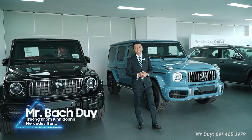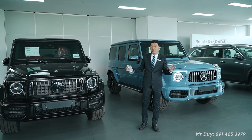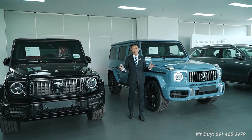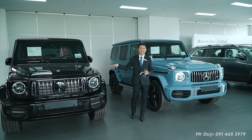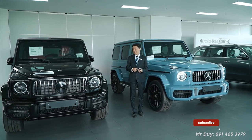Hi, hello everyone! This is Di, and I am the president of Mercedes-Benz [dealer]. Next to me are 2 Mercedes-Benz cars that Di thinks everyone knows, even children around 3-4 years old would recognize. This is the Mercedes-Benz G63 AMG.